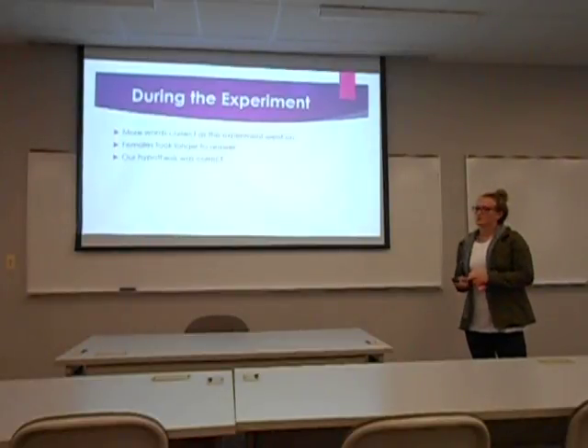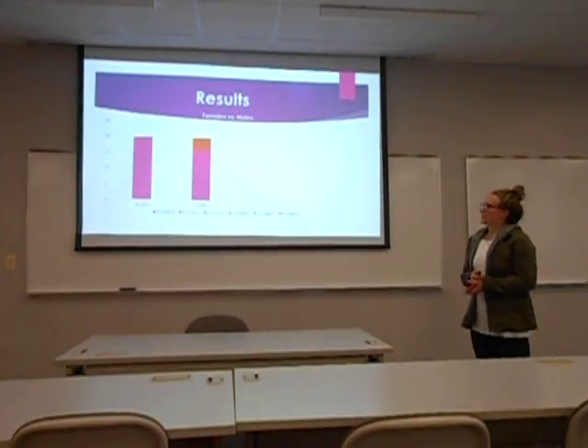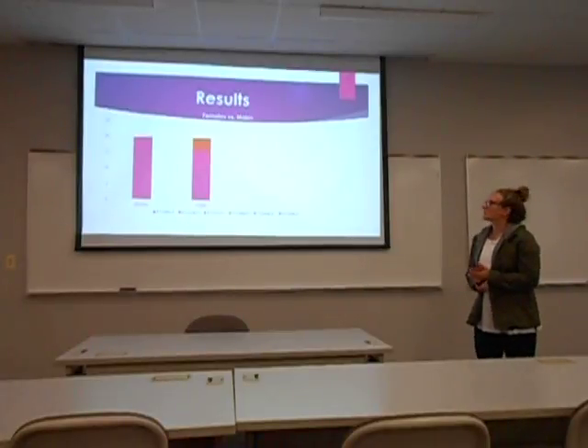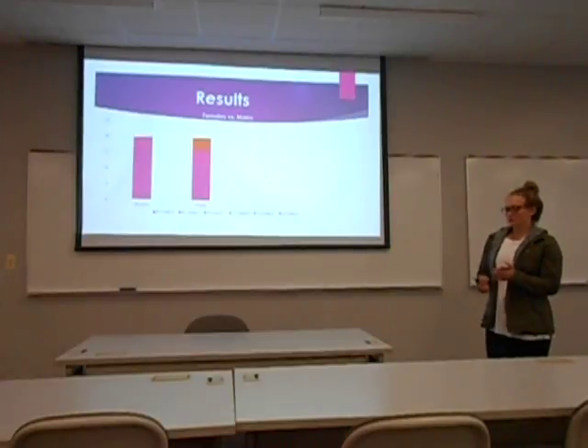Our hypothesis was proven correct because females did better. There were 17 females that got five out of five correct and three that got four out of five. For males, ten got five out of five correct, six got four out of five, and four got three out of five.